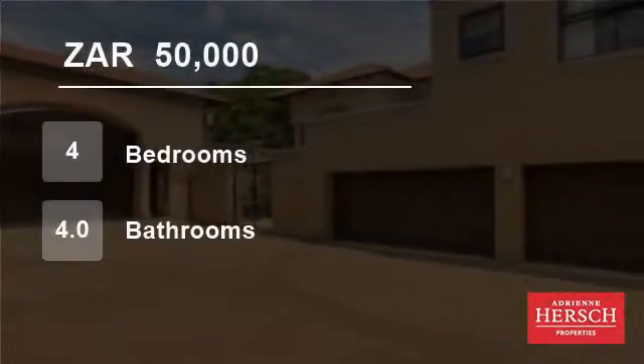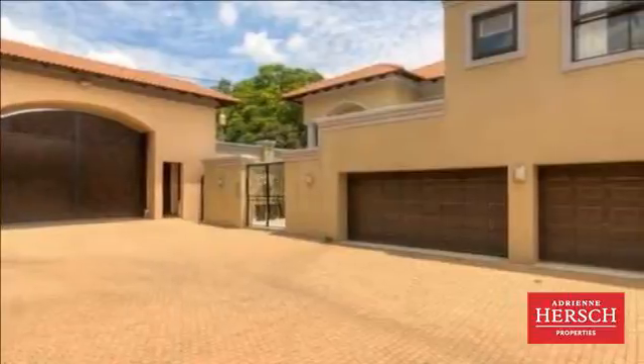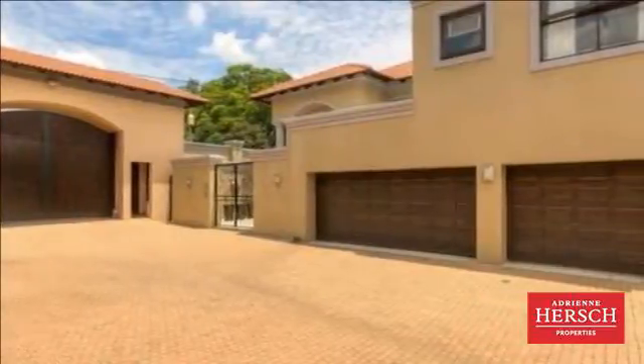Welcome to this four-bedroom townhouse for rent in Horton, Johannesburg, Gauteng, South Africa, for 50,000 Rand per month.